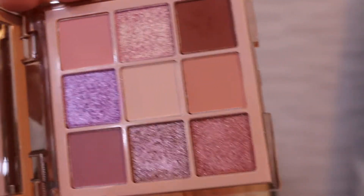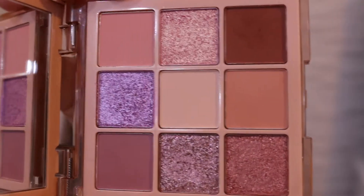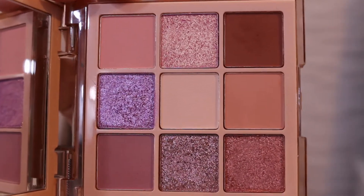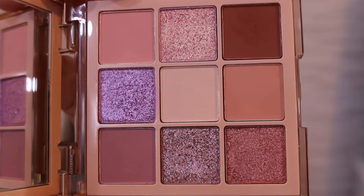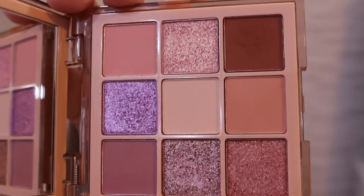This is what it looks like — as you can see, it's a pretty light, neutral eyeshadow palette. I love the shimmers so, so much.